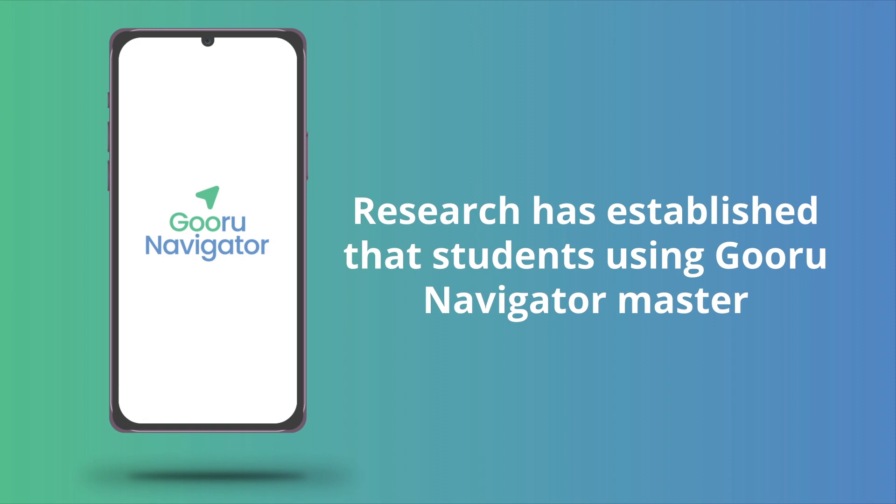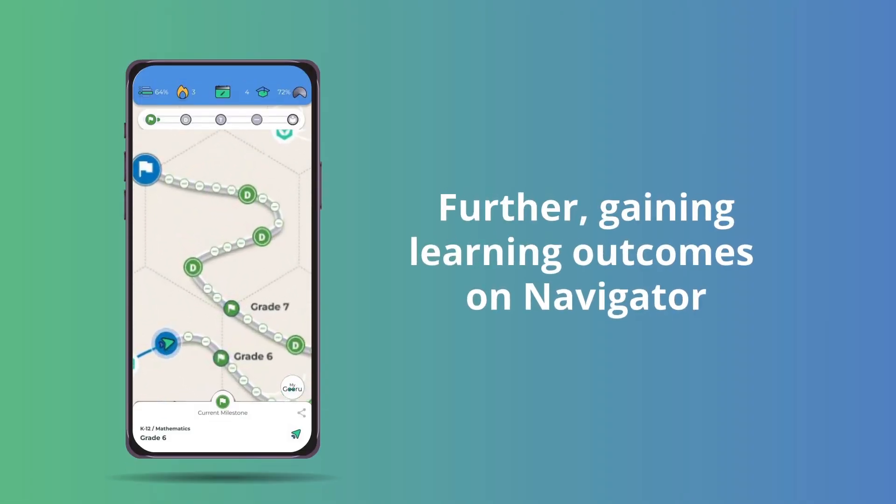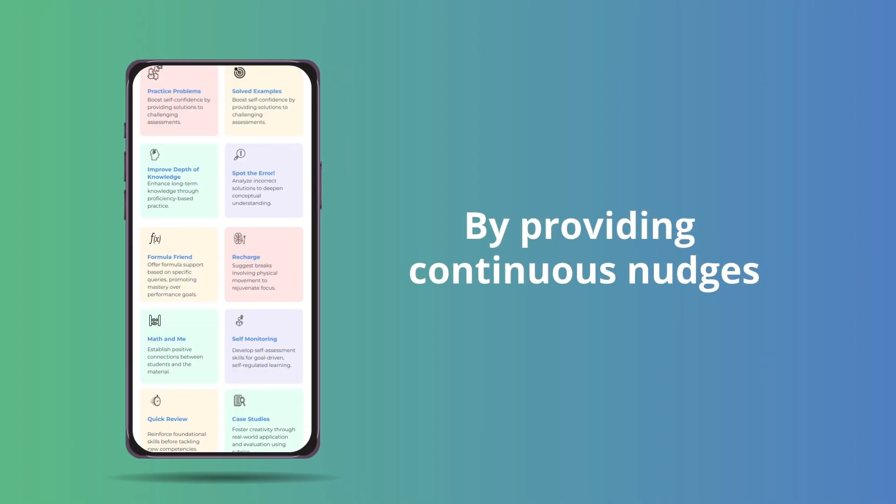Research has established that students using Guru Navigator master competency skills 2.8 times the national average in the U.S. Further, gaining learning outcomes on Navigator is a strong predictor of their performance on standardized tests, by providing continuous nudges.